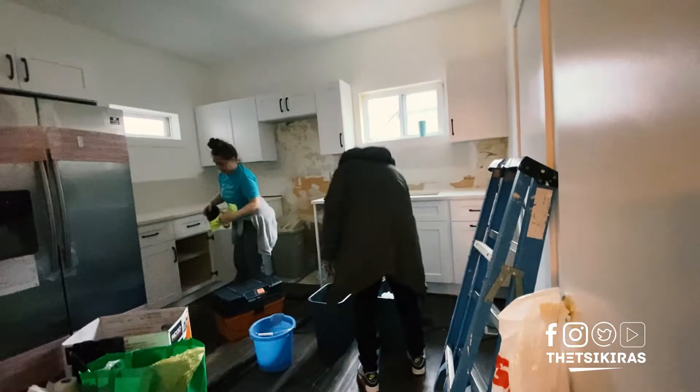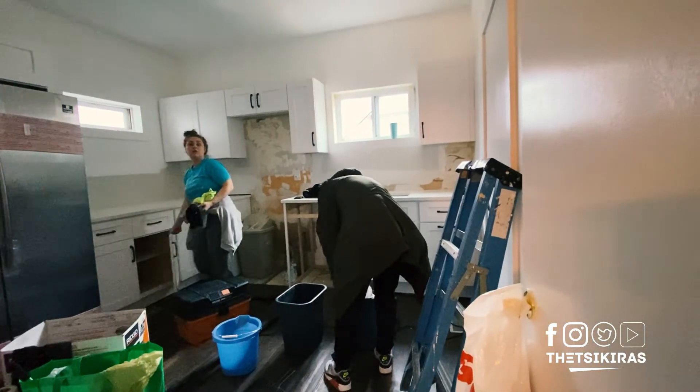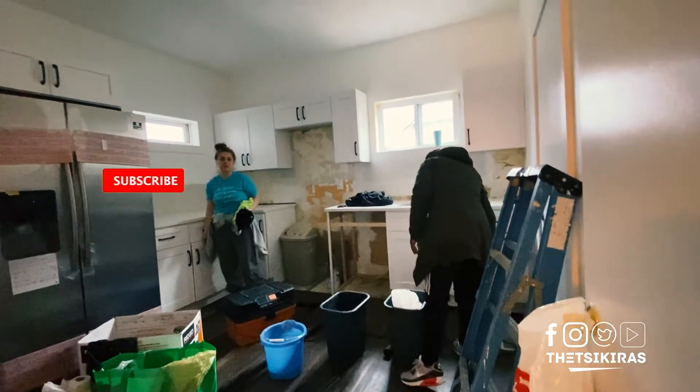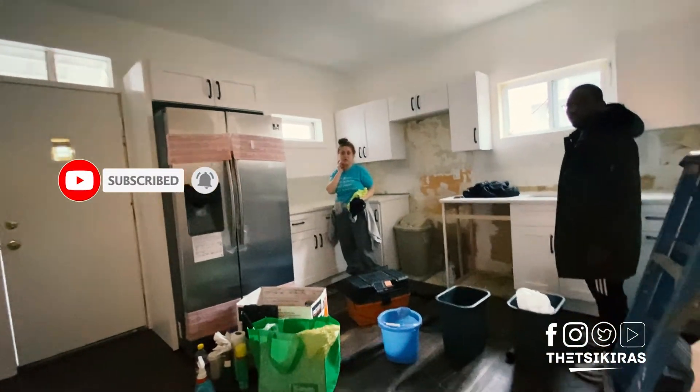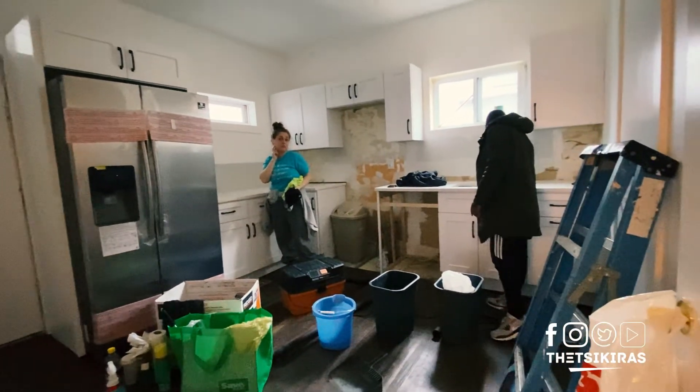Ready to go? Let's go. You'll be done at 2:30? Yeah. And if they happen to be done the pathway and you're able to go upstairs and vacuum, let me know.